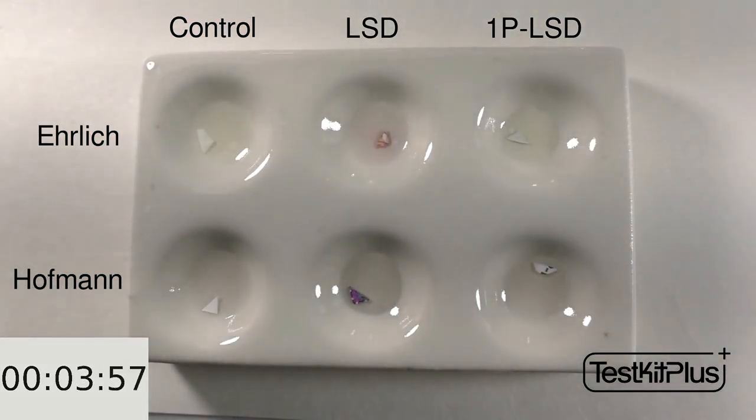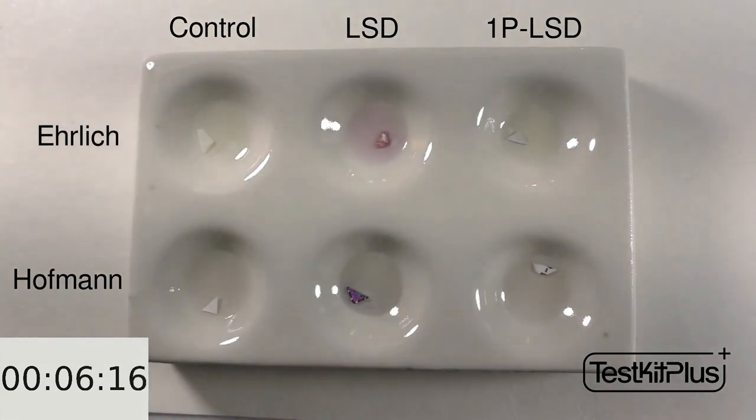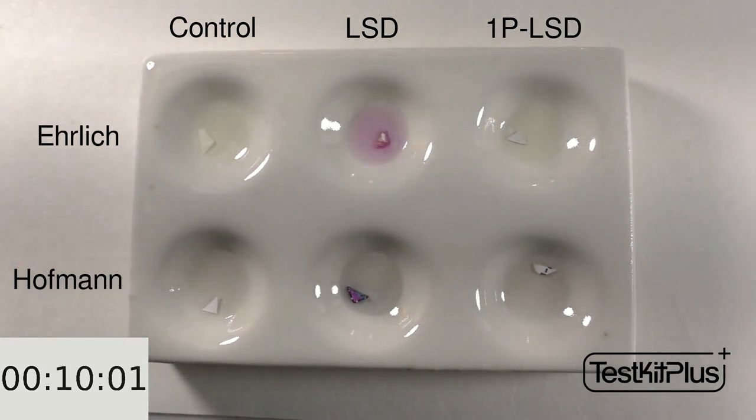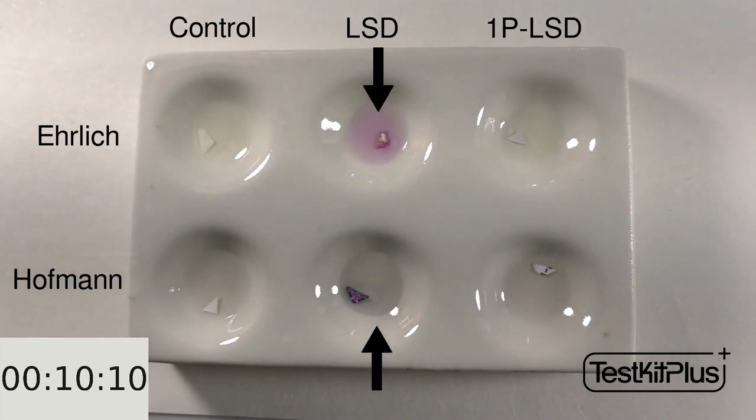It can take quite a while for colors to appear. I'll fast forward a bit, and at 5 minutes in, we're starting to see some purple with Ehrlich in the top middle sample, and not much with the other samples. At 10 minutes, there's a definite purple color with Ehrlich in the top middle sample, and it looks like there might be a bit of blue with Hoffman in the bottom middle sample. Nothing really with the purported 1P-LSD samples.